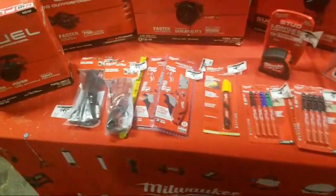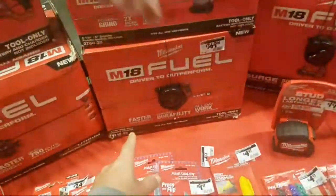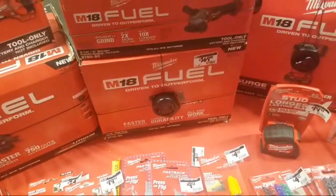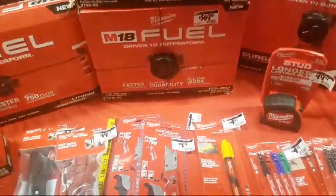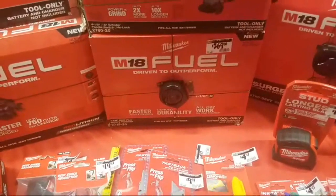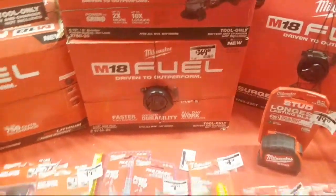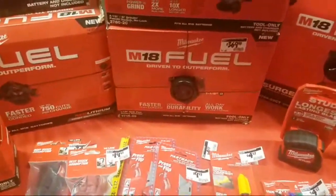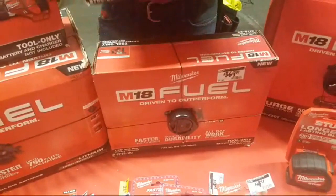This is an awesome deal right here. You buy almost any Milwaukee rotary hammer, you get a free grinder — a brushless grinder. Or you get the 13-amp grinder. The real hack on this is the M12 rotary hammer kit — the little one. It's $200 bucks, you buy that, you get this free. This is $180.